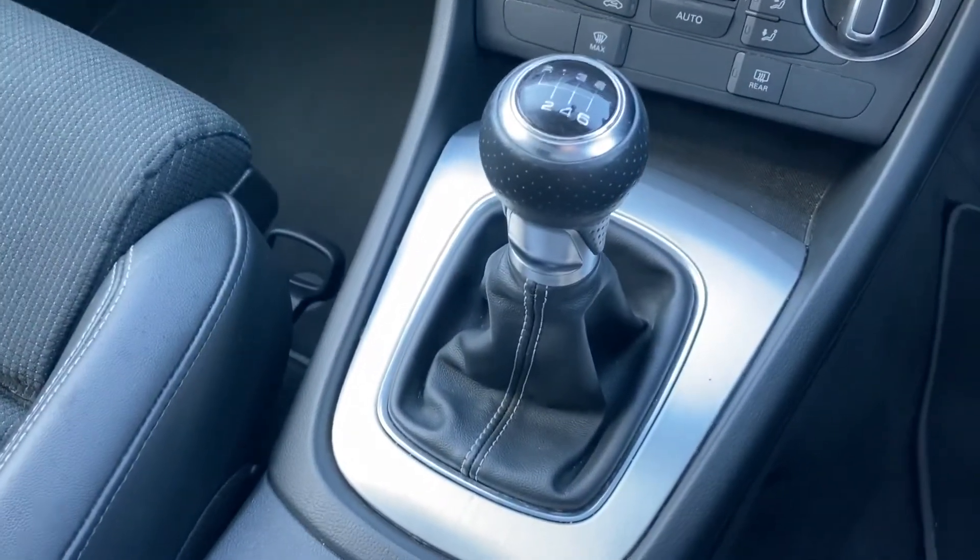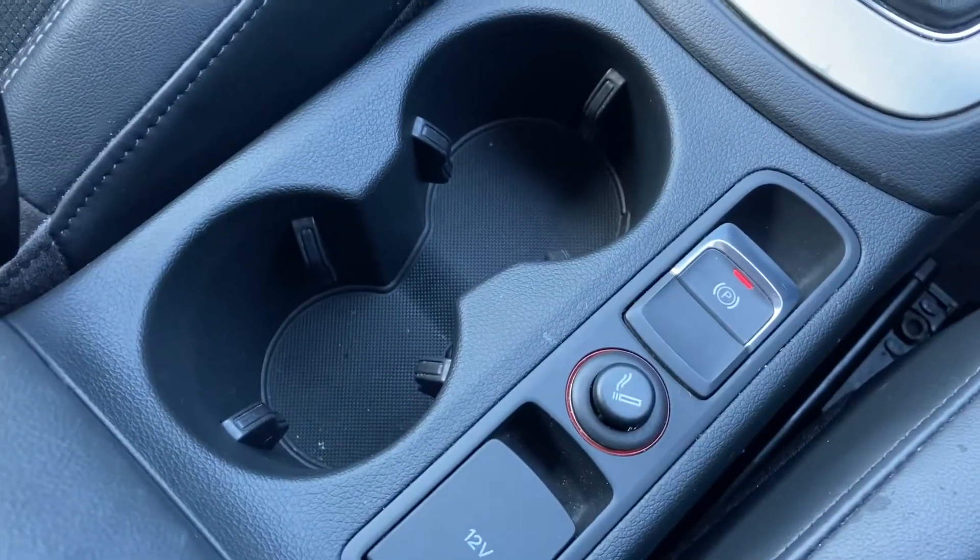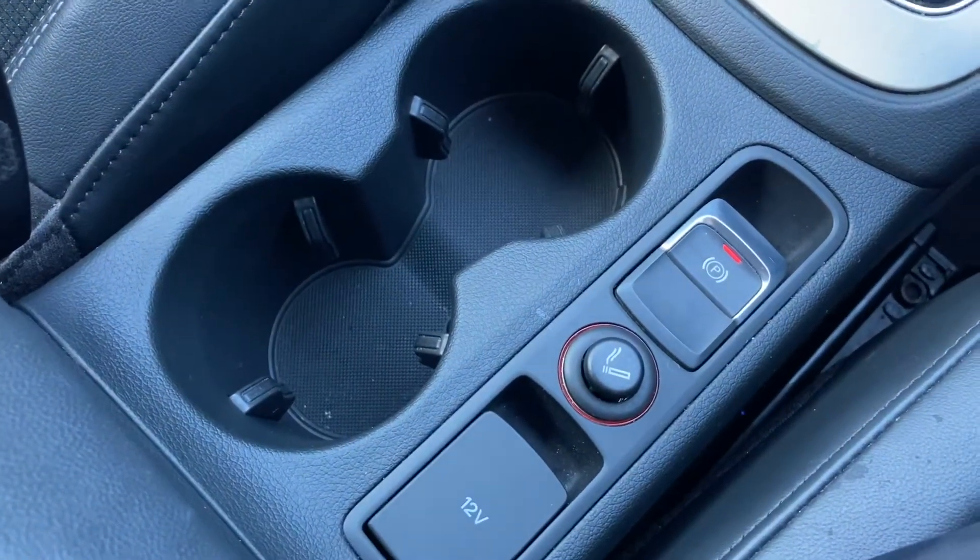Being a manual vehicle we have this car's gear shifter, as well as the electronic parking brake, 12V power socket and two cupholders.